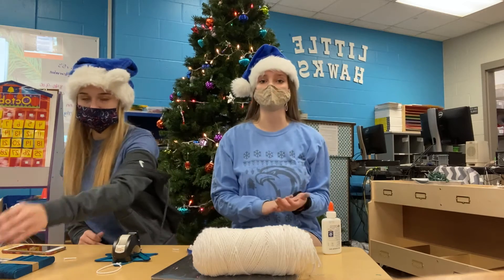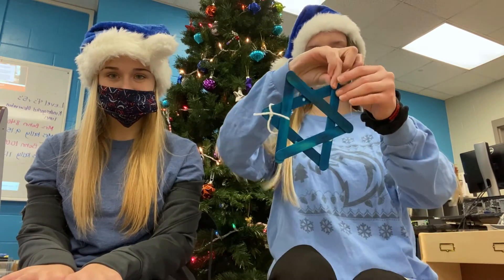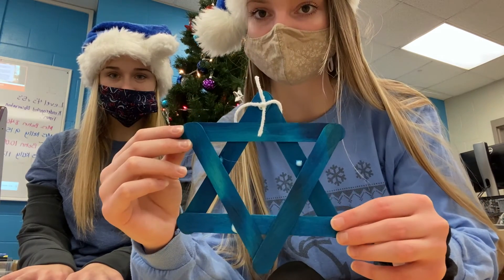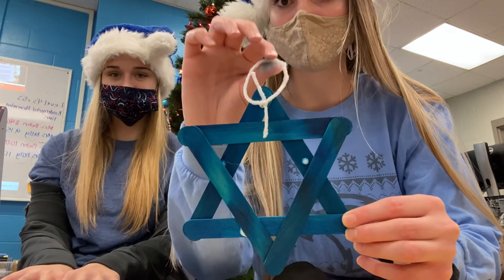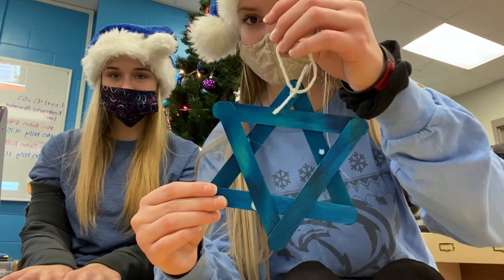Now we're just going to give them 10 minutes and wait for them to dry. Okay, we've waited about 10 minutes for our stars to dry so we're going to go ahead and show you our examples. It looks like this — this is our Star of David. Our little string at the top isn't quite glued on yet but it'll stay once we give it a little more time to dry.